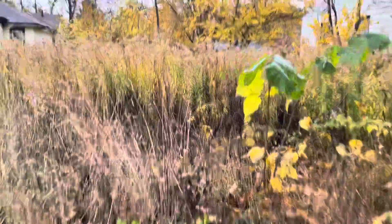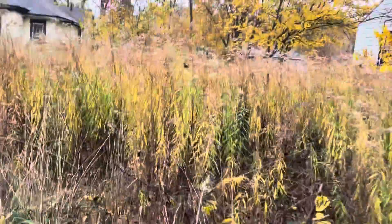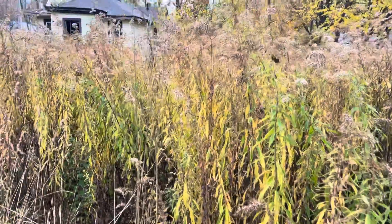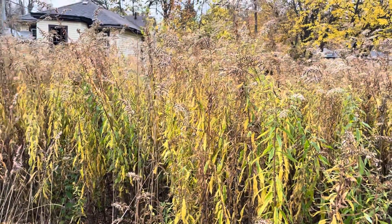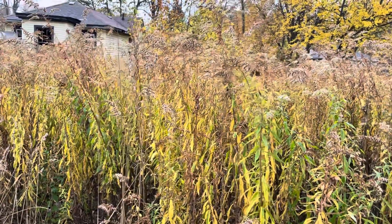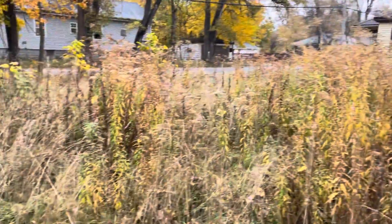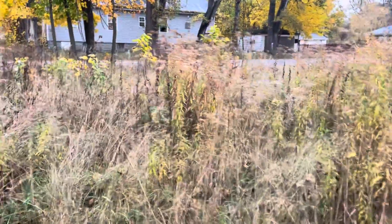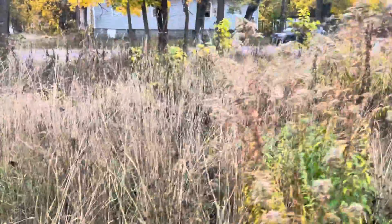Just so you get an idea, I'm 5'9" and these trees are probably no more than four feet high — four or nine, in some cases five feet. If I come back out I'll bring a measuring tape and we can figure it out.